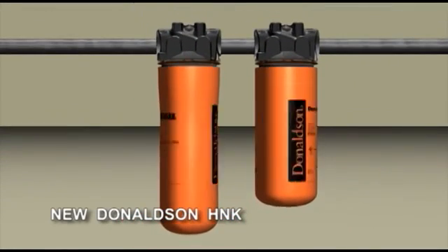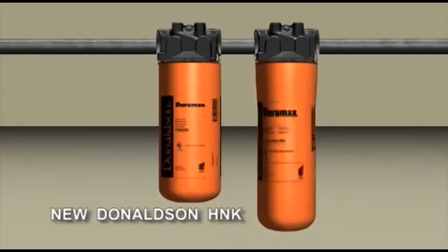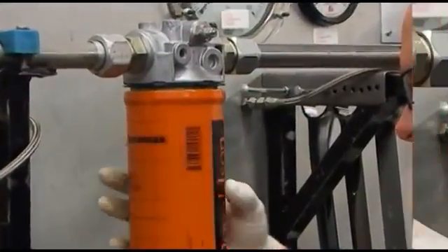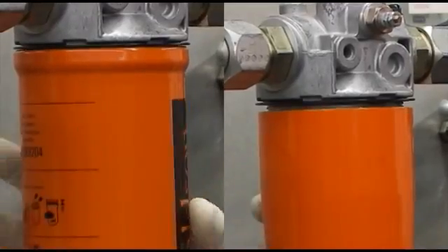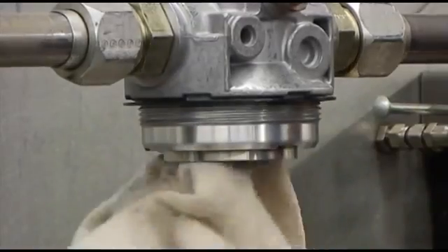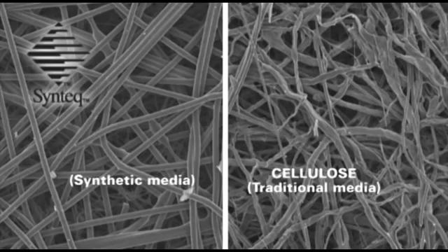This new Duramax filter allows you to choose between a spin-on or bowl cartridge style filter without changing heads. The new filter interface makes service easier and provides reliable sealing without having to torque to specification. Its improved performance is a necessity in some applications for meeting ever-increasing system cleanliness requirements. Although cellulose media will suit some applications, others may require Syntex synthetic media in medium-pressure applications. For the same media area, the Syntex media gives a lower pressure drop than the cellulose media due to thinner fibers.